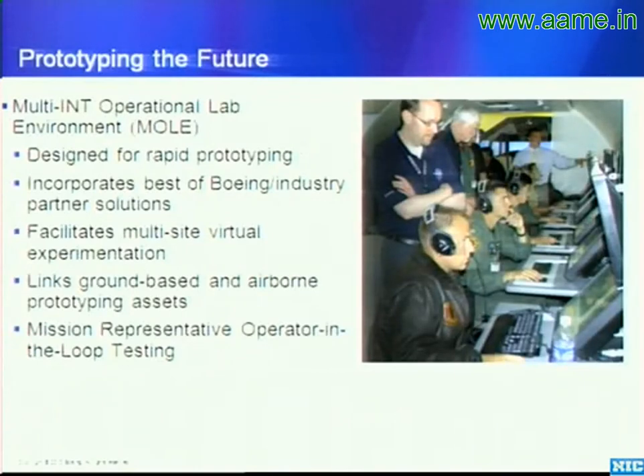What we also found is it's really a never-ending process. In order to stay up with technology, we have to continue to prototype the future. We do have a series of high-fidelity integration labs to enable systems to mature quickly and allow customer collaboration early to get the most effective system out there as quickly as possible.